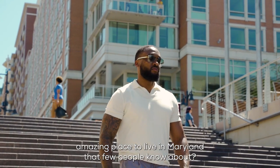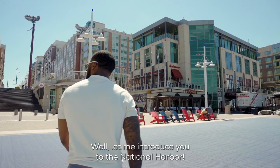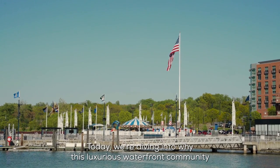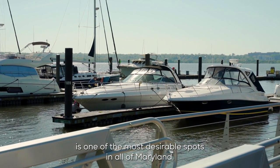Are you looking for an amazing place to live in Maryland that few people know about? Let me introduce you to the National Harbor. Today we're going to dive into why this luxurious waterfront community is one of the most desirable spots in all of Maryland.